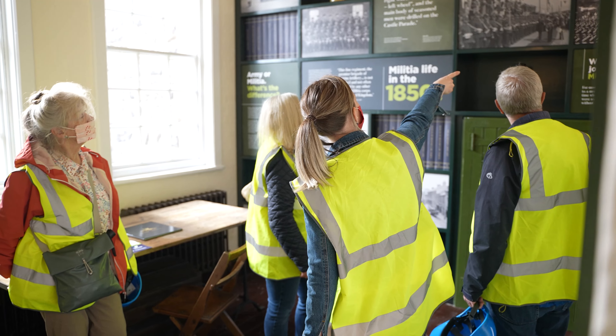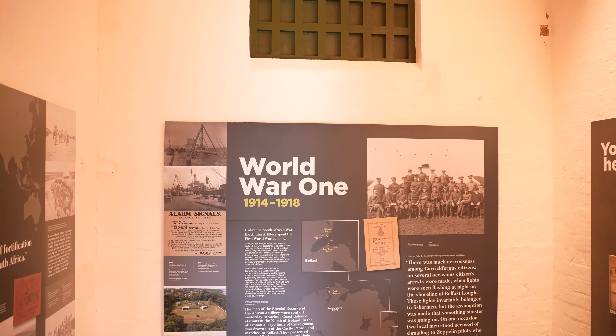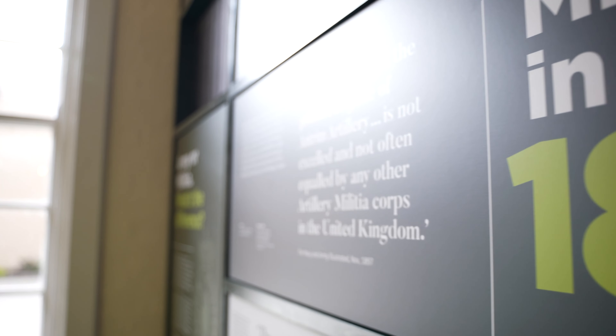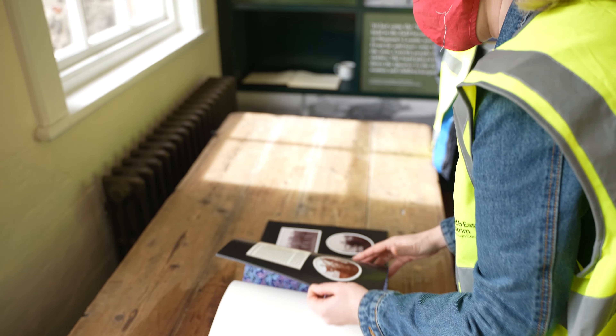We did research on what would have been in the room and went for something very sparse. There's an original table which came from a Victorian barracks — the research said it would have been a basic trestle table, and we were able to source one from Palmerston Fort Society over in England.